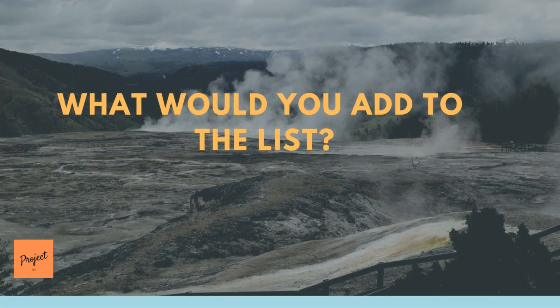This concludes our list of top 10 Yellowstone facts. What would you add to the list? Leave your comments below. Thank you for watching — please subscribe, like, and share.